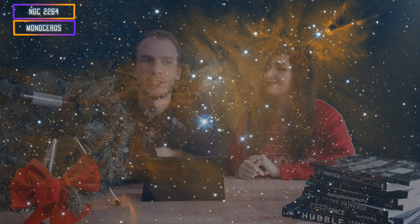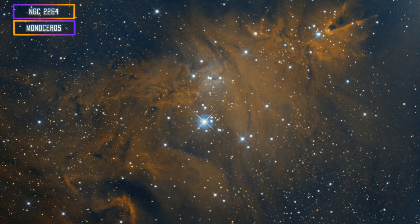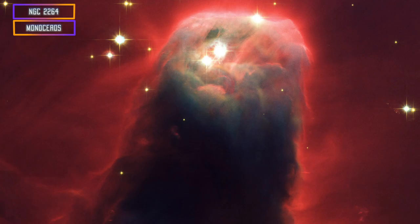The third one for beginners would be the Christmas Tree and Cone Nebula. The Christmas Tree is actually a cluster of stars in the shape of a Christmas tree, and the Cone Nebula sits on top — it's a nebula that looks like a cone, like a tree topper. Those are a great pair of targets that make pretty much one object together, and they're fantastic.